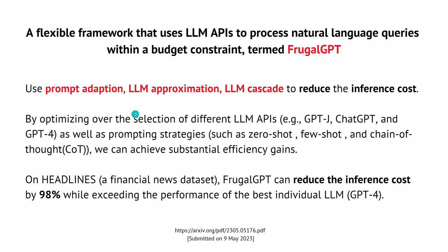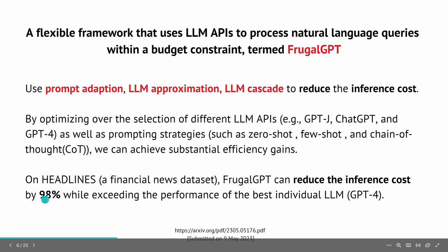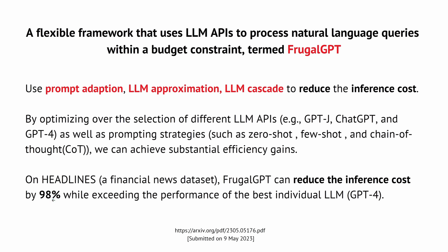By optimizing over a selection of different LLM APIs — GPT-J, JetGPT, GPT-3, GPT-4, GPT-3.5 — as well as different prompting strategies such as zero-shot, few-shot, and chain-of-thought, they can achieve substantial efficiency gains. On one specific news dataset, they found they can reduce inference costs by 98%, while also exceeding the performance of the best individual LLM, GPT-4. So your quality increases and your costs go down by 98%.